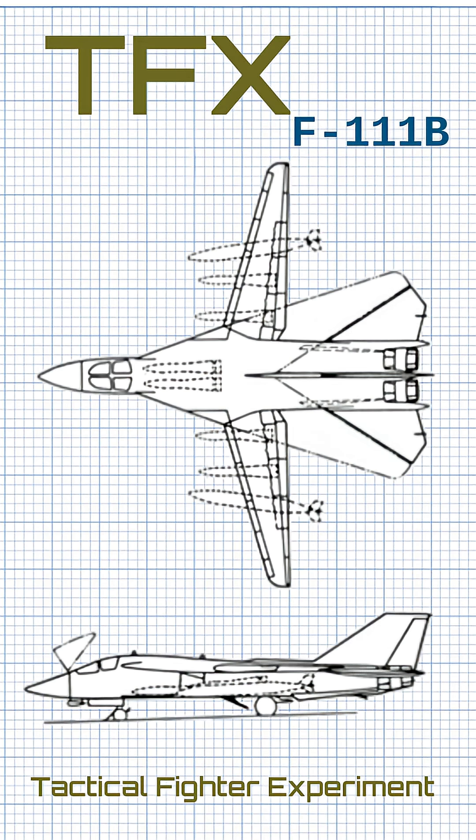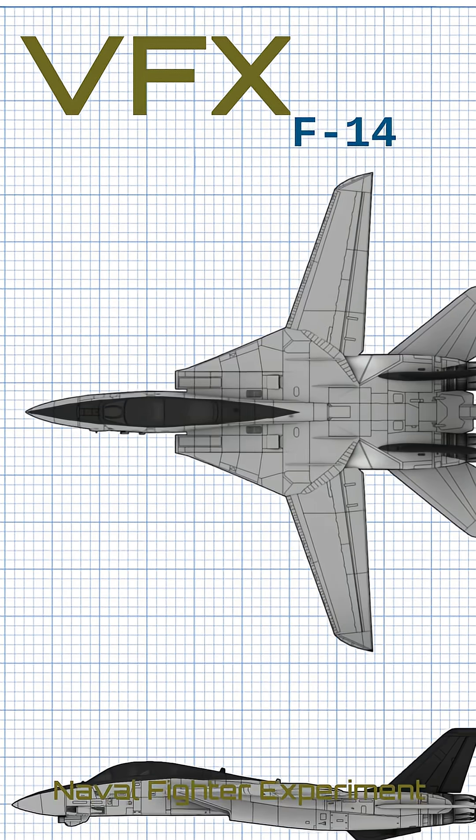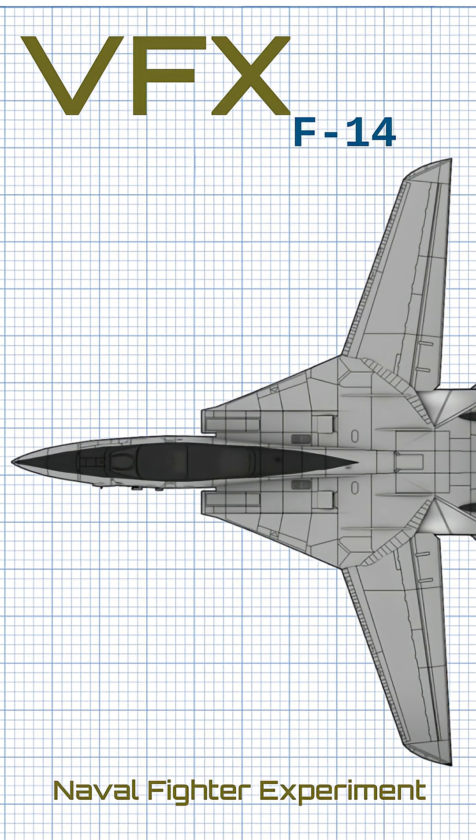In response to the shortfalls, Grumman began studying alternative designs and, after the cancellation of the TFX program, was able to win the award of the follow-on VFX, or Naval Fighter Experimental Program, that became the F-14 Tomcat.